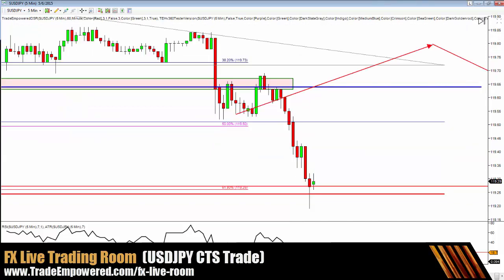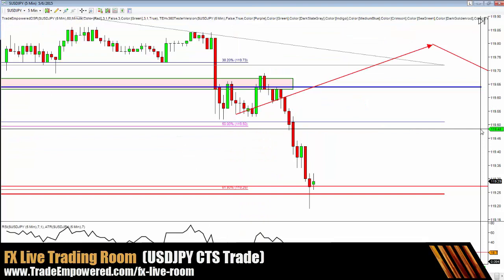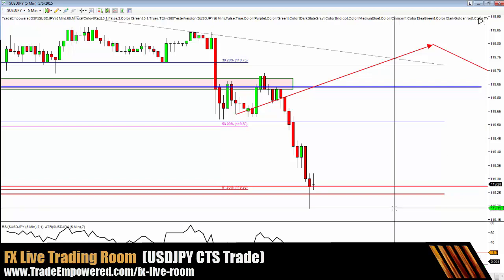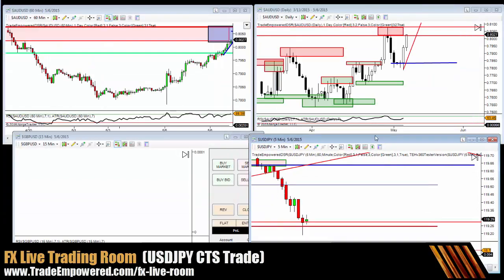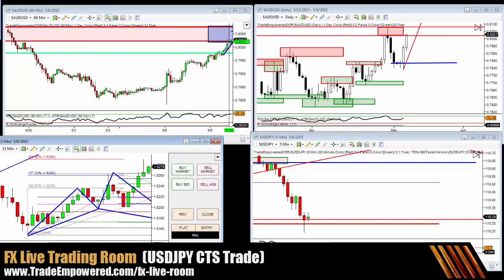This is a very aggressive entry — no double bottom, no lower low, lower close. We're strictly going off candlestick formation and that spike we got. We've been stalking this trade all day, doing our IPDE: identifying, predicting, deciding, executing. Nothing worse than stalking a trade all day, entering, and then getting stopped out right away. We'll see if we can pull this one off.